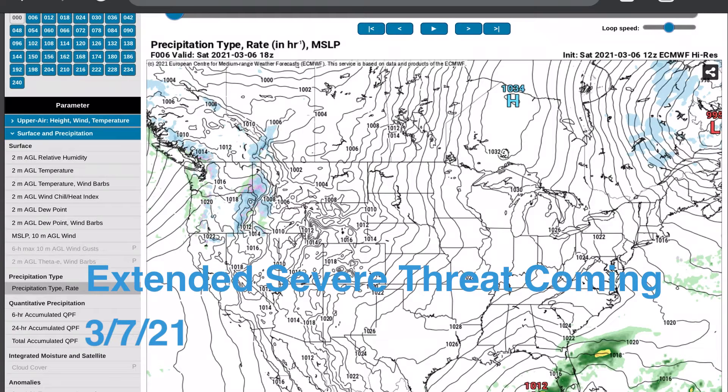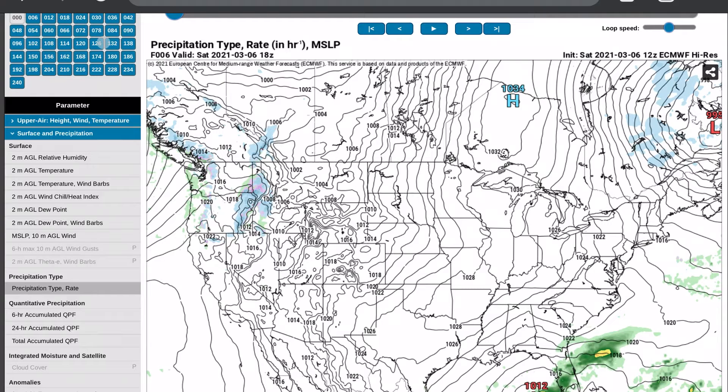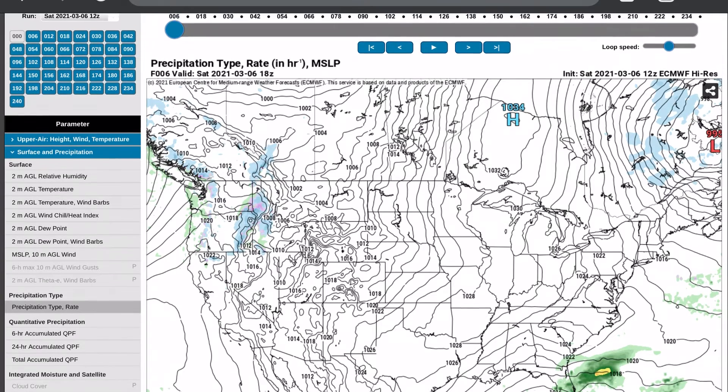Hello and welcome back to another video. Today we are going to be talking about an extended severe threat that'll be moving through the Ohio River Valley over about the next week. We're going to be looking at that via the European model — three different tabs: simulated radar, temperature, and moisture dew point — going full in-depth into how these thunderstorms are going to form and what those impacts will be.